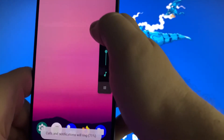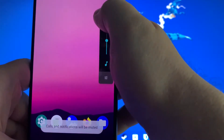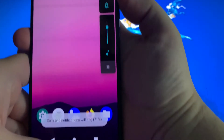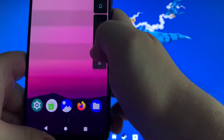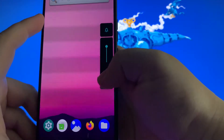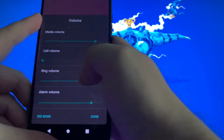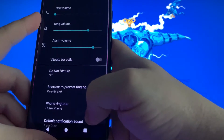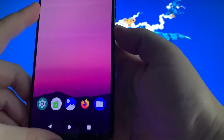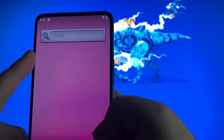Volume buttons work as you might hope — it'll go into do not disturb mode, vibrate only, play volumes at their regular settings. You can turn the volume up or down, and you can go into the individual sound settings and control every option individually. Going into more options gets a little more granular — pretty standard Android fare, but it is stock as stock gets.